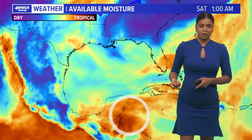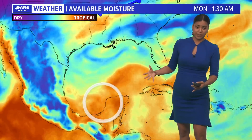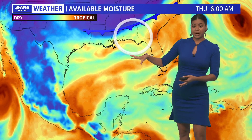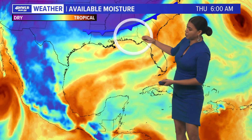I want to show you this model here, showing the tropical moisture associated with this disorganized system. It is expected to move into the Gulf, and notice as we head into Wednesday and Thursday, it's bringing in a good amount of tropical moisture to our area. This could potentially be a rainmaker for portions of southeast Louisiana extending into northern Florida.